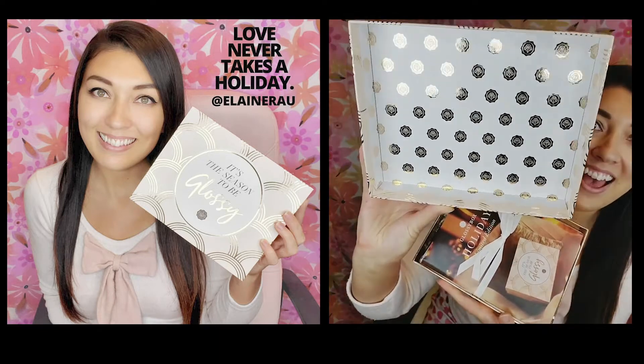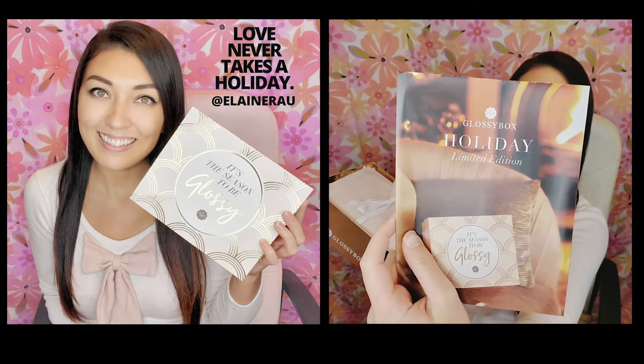On my holiday Glossy Box — let's check out and see what's included in the holiday edition. It's the season to be glossy. So shiny and fancy, oh my gosh, look at that. This is the limited edition holiday Glossy Box.